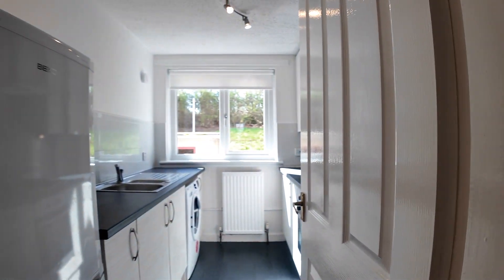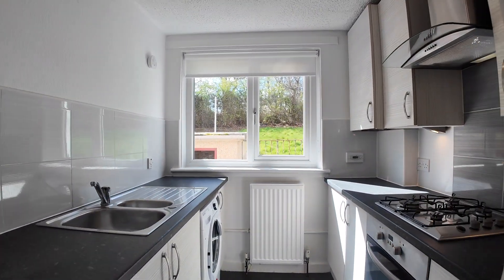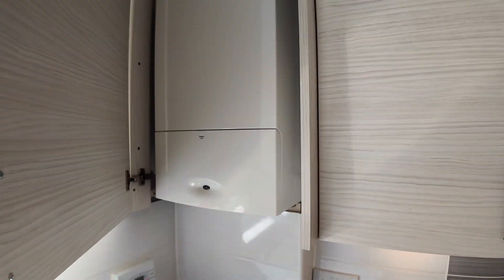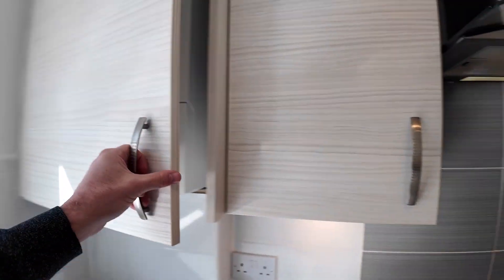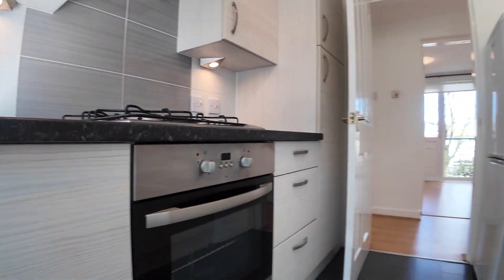I'll start you off in the kitchen here. Fridge freezer, washing machine, loads of cupboard space, good combi boiler there for the heating and hot water, extractor, gas hob, electric oven.